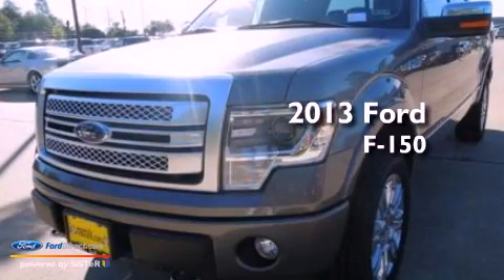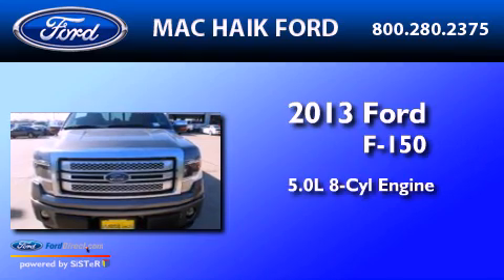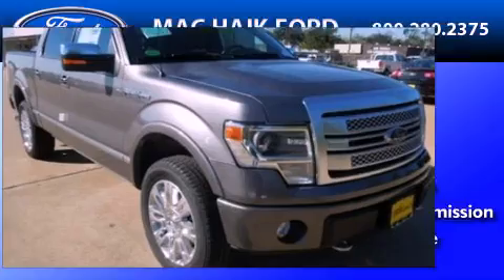This is a brand new 2013 Ford F-150. It has a 5.0-liter eight-cylinder engine, an automatic transmission, and the added safety and control of four-wheel drive.